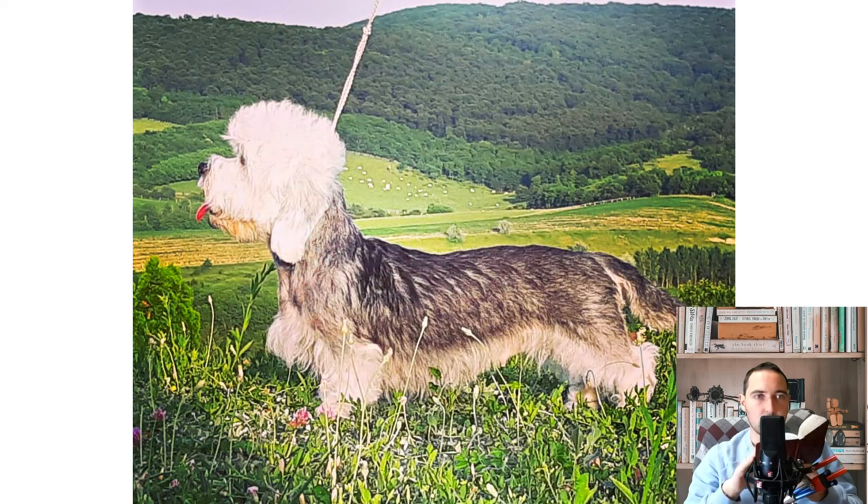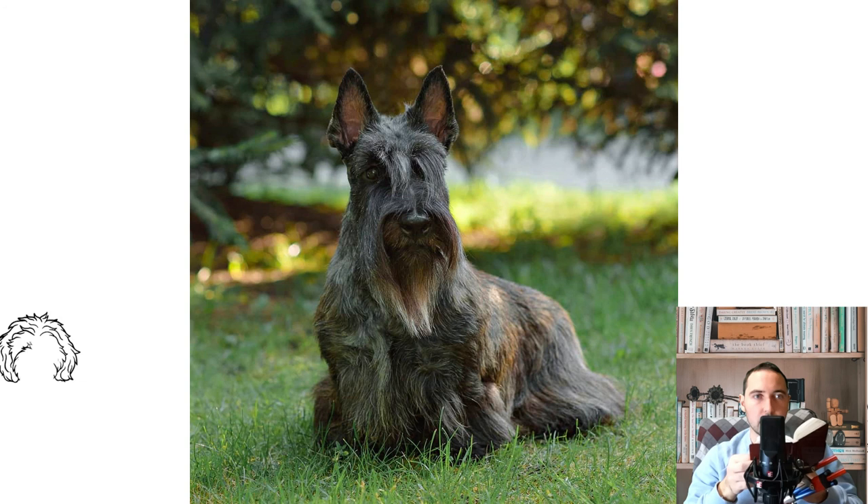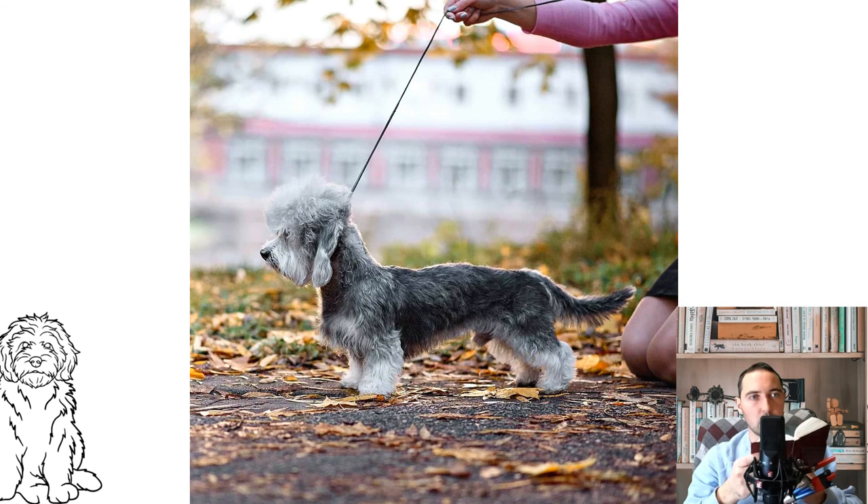They need a steady hand and correct leadership. They respond well to praise, for example when they do something right or quickly memorize commands. Unpretentious dogs, they can easily live in a city apartment or private house, though they need a lot of time outside and constant physical activity. Walking should be done two to three times a day for a period of 40 minutes to one hour.